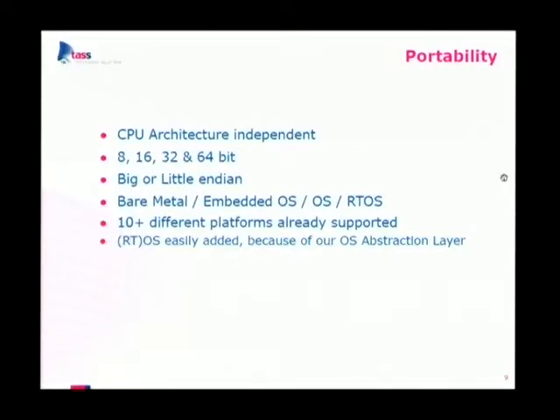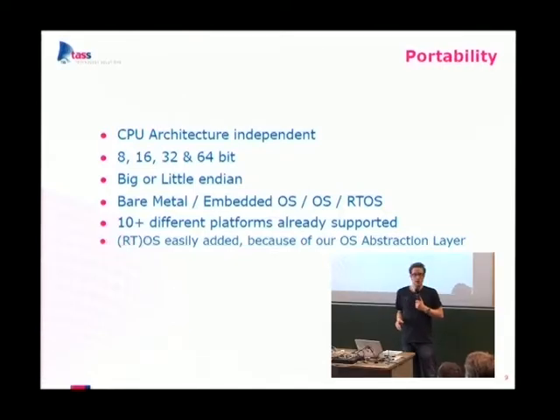Next point is portability. We thought about portability from the beginning — we are truly CPU architecture independent, running on 8-bit, 16-bit, 32-bit, and 64-bit cores, both little and big endian. We've also considered smaller systems with no operating system at all: bare metal, small operating systems or schedulers like FreeRTOS.